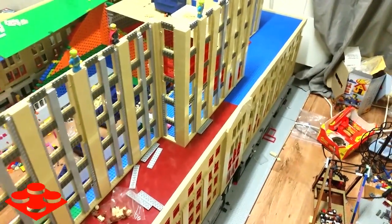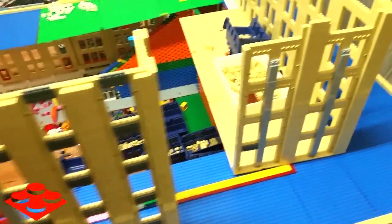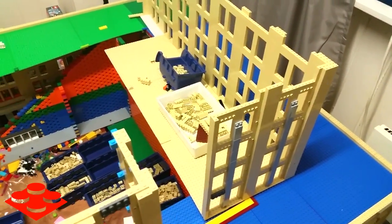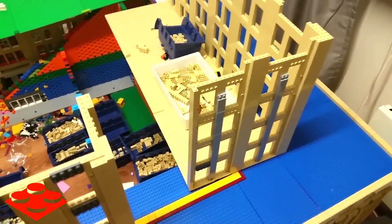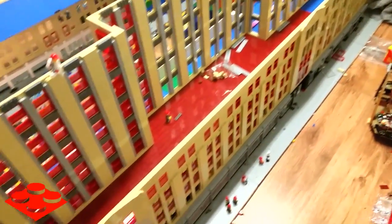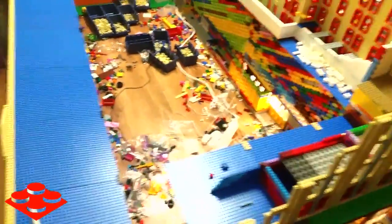This part here is all new, and I've also almost completed this section with the exception of the interior. You can kind of see how the sections work — this is a modular building, but the levels are not split between floors; it's split every five floors instead, so you can stack five and five floors. This thing will be 30 feet tall when it's done, and there's even going to be a subway running underneath it. It's going to be one of the largest LEGO creations ever built.